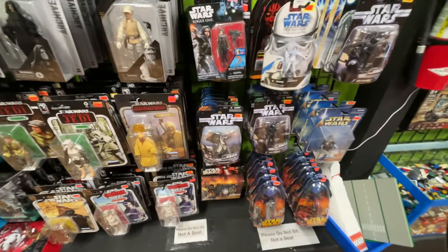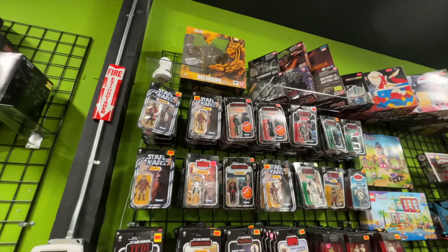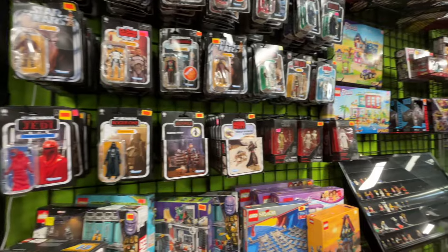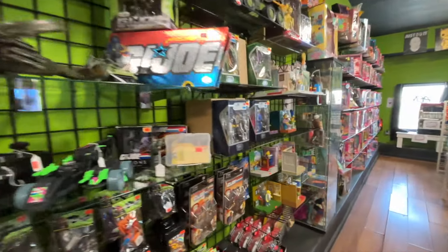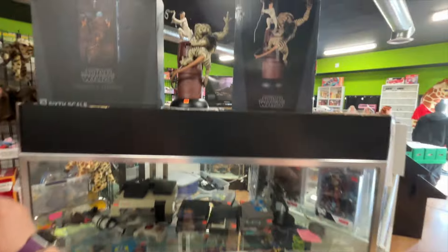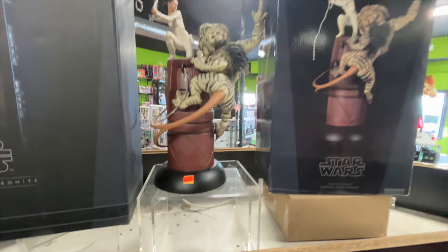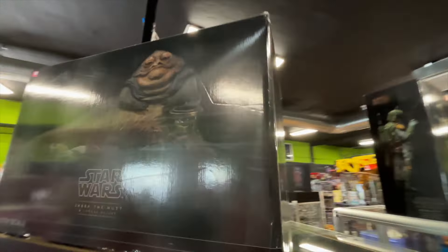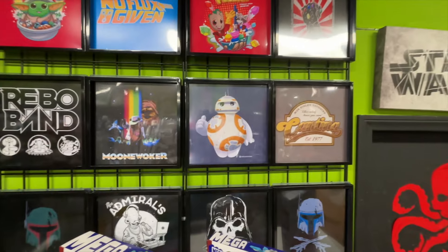There we go, some three-and-three-quarter-inch figures — some more three-and-three-quarter-inch figures, some TVC figures. Lots of action figures. Over here we got Transformers, GI Joe, a lot of vintage stuff. And we got some Sideshow statues — we got Han in carbonite, Episode 2 Padmé from the arena, Boba Fett, and Jabba the Hutt.